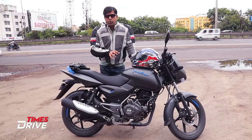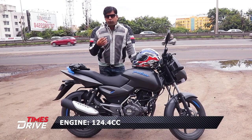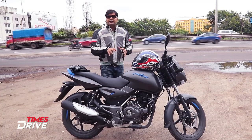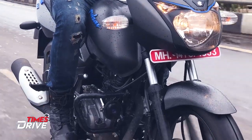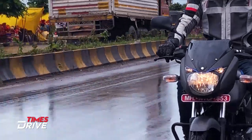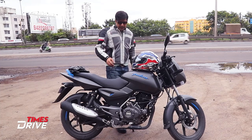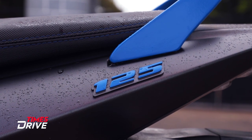Now let's talk about what you get in this new Pulsar 125. Starting with the engine — you get a 124.4cc engine which generates 12 PS of power and around 11 Nm of torque, which in terms of power is the best in the 125cc segment. Apart from that, you get a neon colour edition. You can see this is the metallic grey and blue badging of Pulsar with some decals, and the 125 branding is done in neon colour.